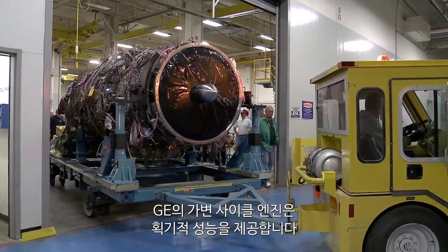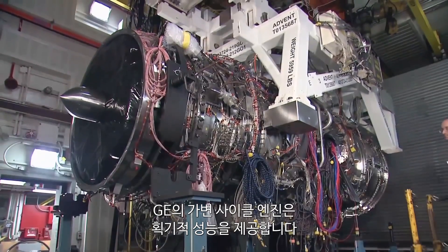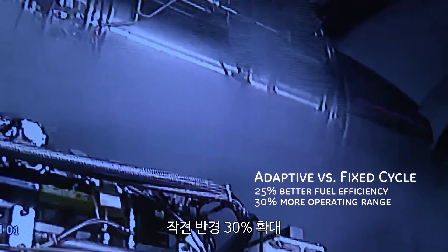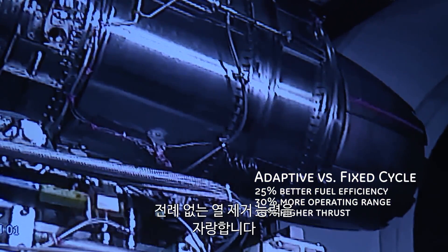The performance advantages of GE's adaptive cycle engine are stunning: a 25% reduction in fuel consumption, a 30% improvement in operating range, and a 10% increase in thrust, all with unprecedented heatsink capability.